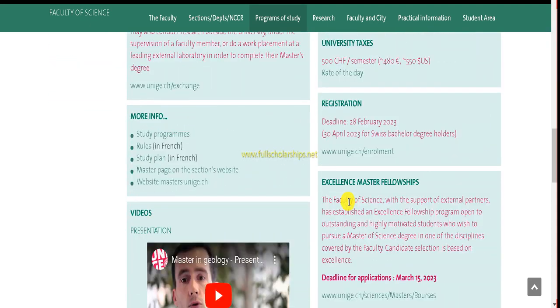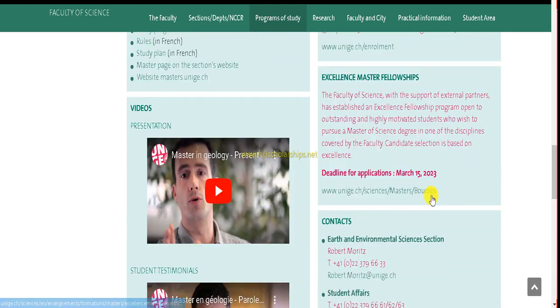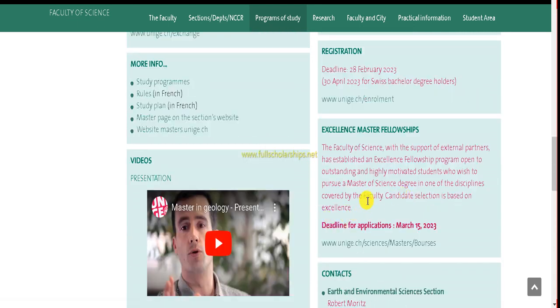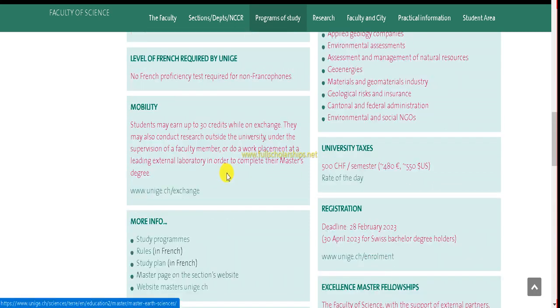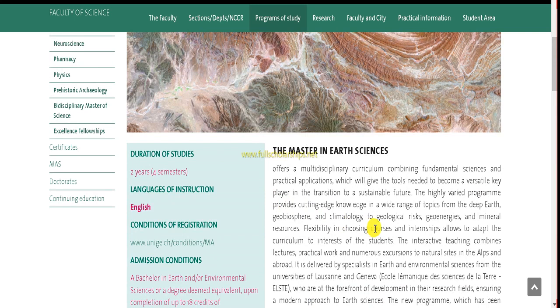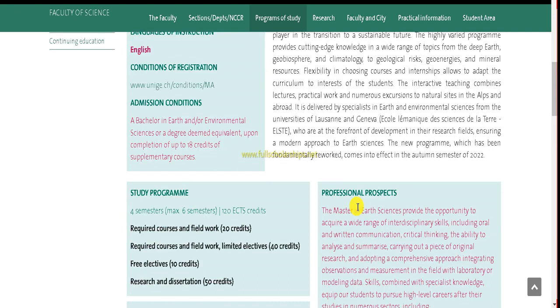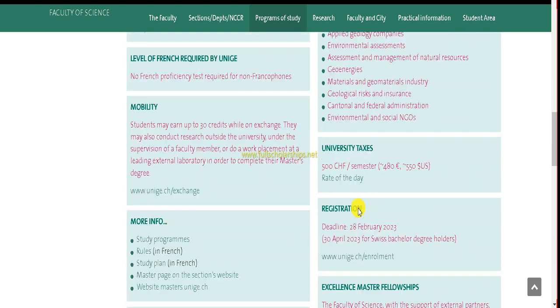Scroll down and read all the details. The deadline for the scholarship application is mentioned here, as is registration information — every detail is given. To apply for your chosen course, go to the Registration tab where there is an enrollment link — click on that enrollment link.